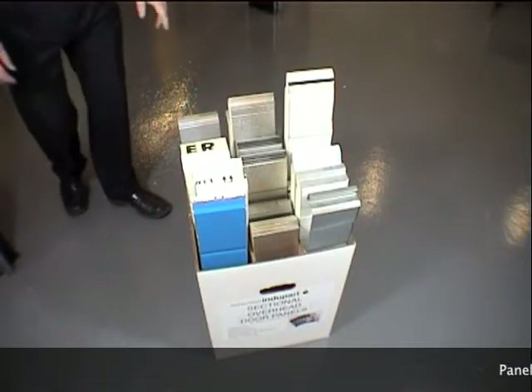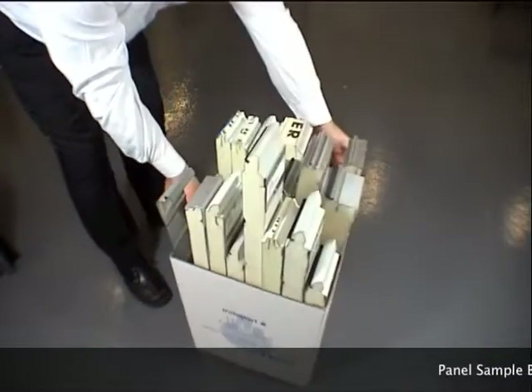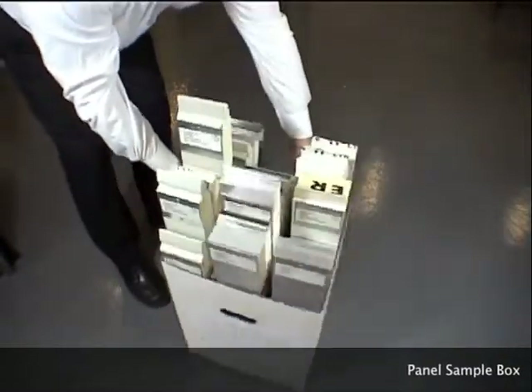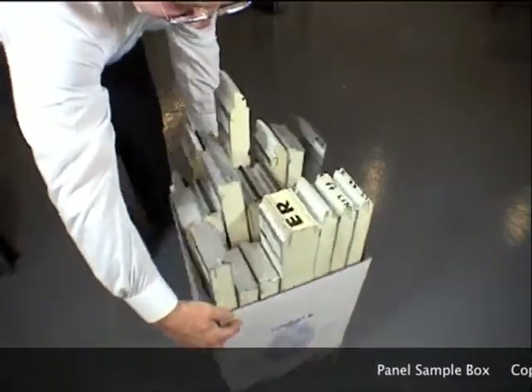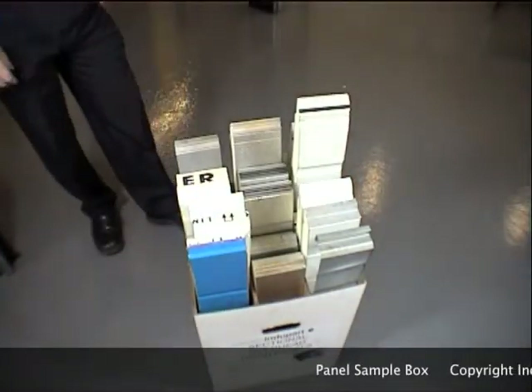You may not realise that IndyParts stock 21 types of sectional door panel at four locations in the UK: Manchester, Bristol, Hemel Hempstead and Glasgow.